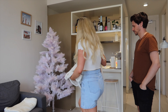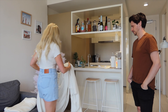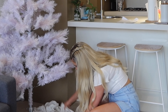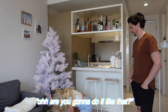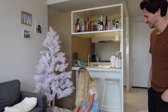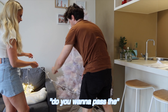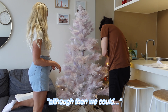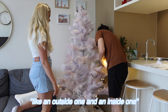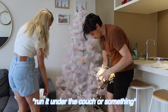Trying to figure out how to fluff the branches — why does it look bad and good at the same time? We decide to do the lights first. Do we want to pass the bunch around the back? We need to just wrap it around heaps. We could go an outside one and an inside one on each layer, and if we had enough we could run it under the couch or something.